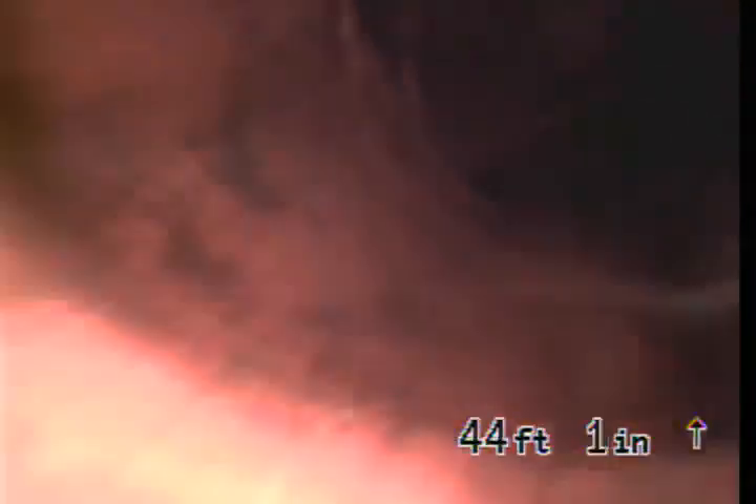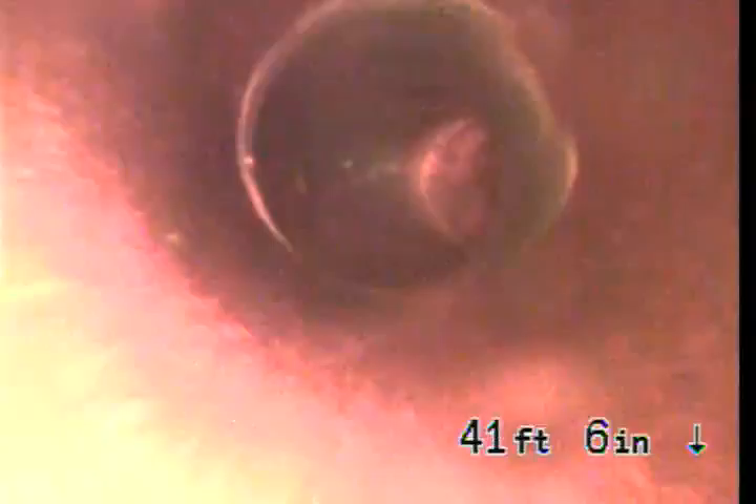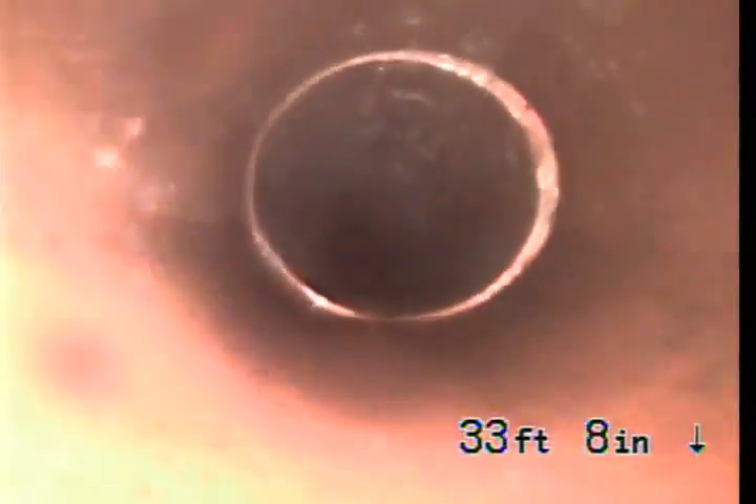We are going back slowly and straight along this line. This section of the line is 6-inch clay. As you come back, we go to 4-inch clay — this is 4-inch.